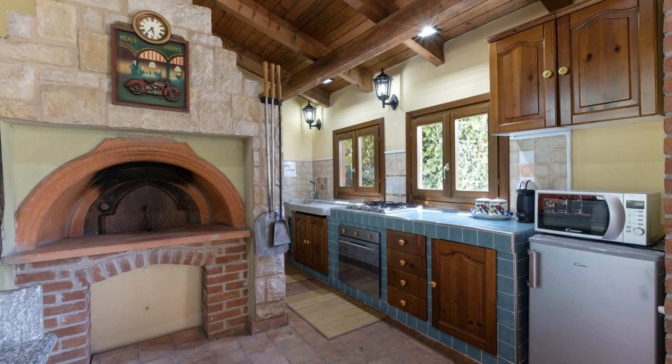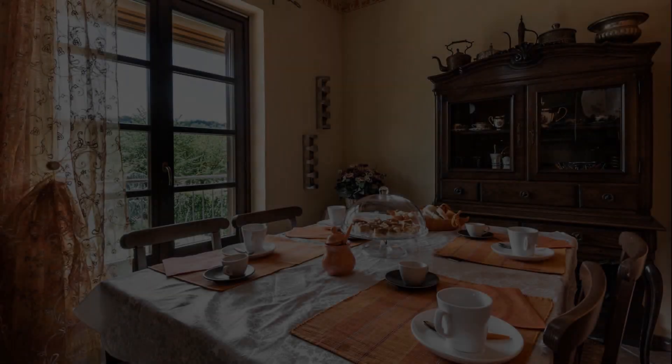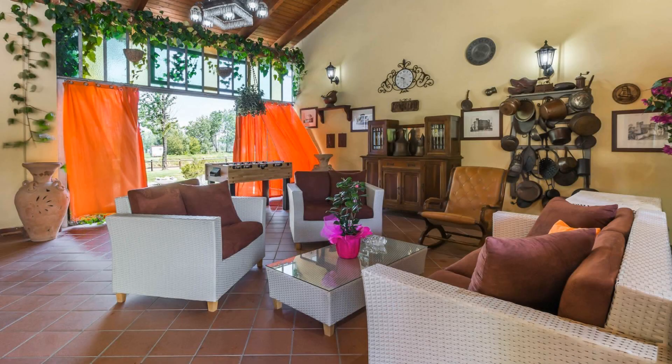If you have visited this property, you can send your experiences via comments. For booking or to get more details about this property, please go to the link in the description.